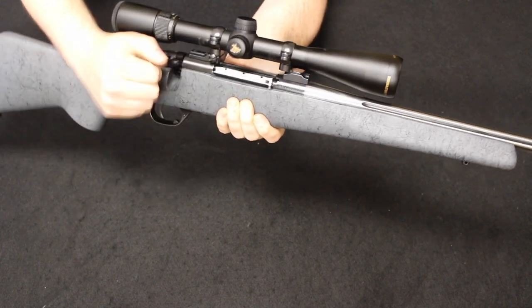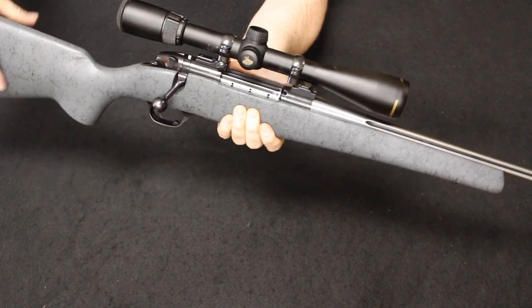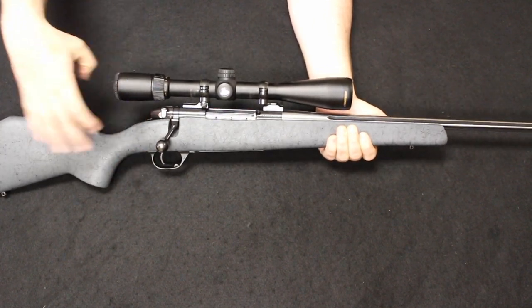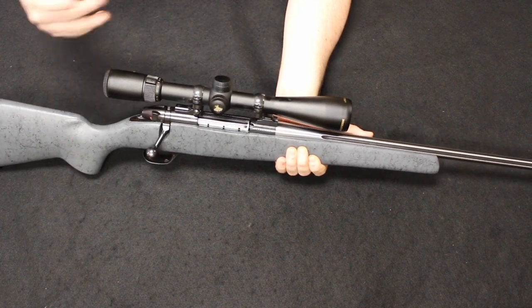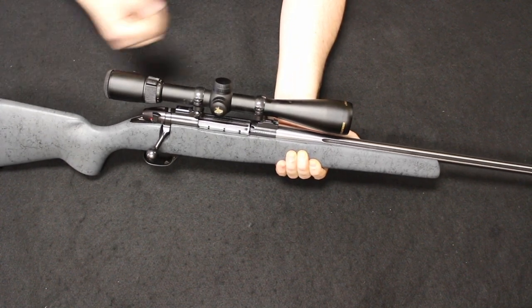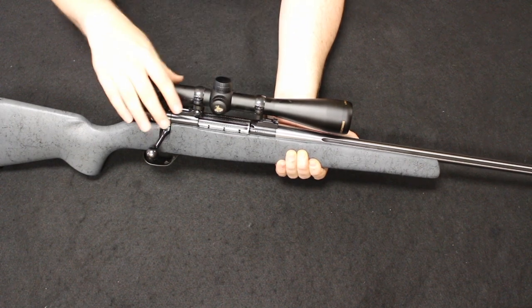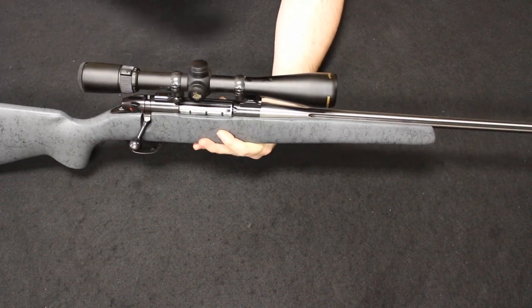Other features include a 54-degree bolt throw for very quick cycling — a very smooth, very strong action that would rival the popular Mauser design. This does have a Nikon Buckmaster scope on it. For those who don't know, Nikon is no longer in the scope manufacturing business, so their products are going up a little bit in value, but they have always made nice glass. Without the scope, the unloaded weight on this is about 5 pounds 12 ounces — a very, very light rifle, also achieved through a light profile fluted barrel and a fluted bolt.